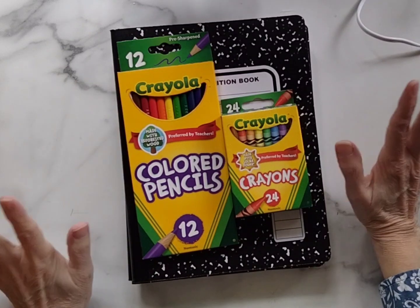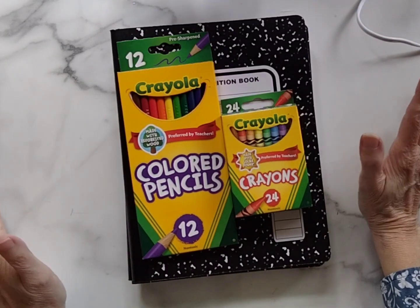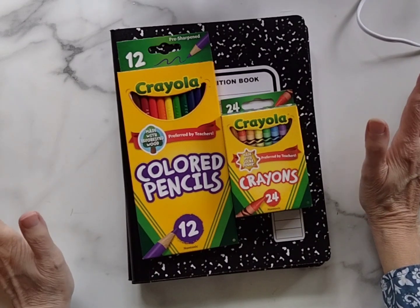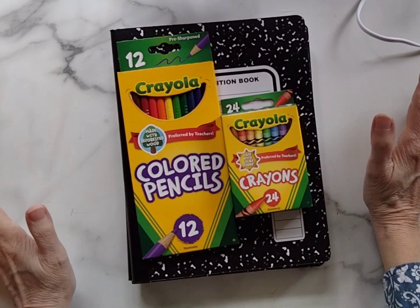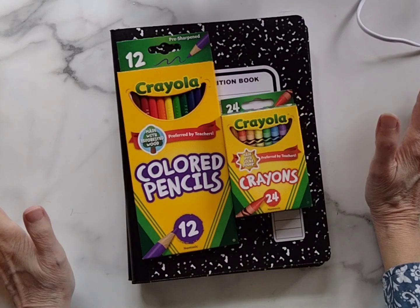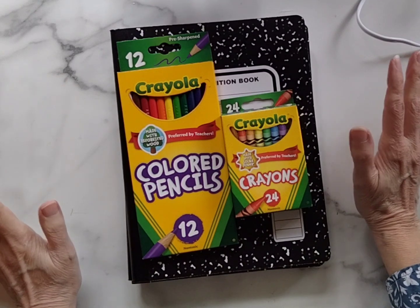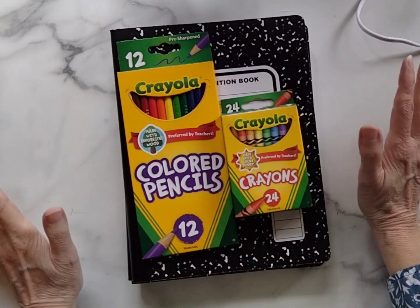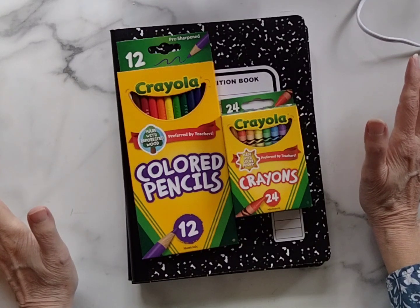This video is going to be short and sweet — it is a back-to-school shopping haul video. At Publix — I'm in Florida — I haven't checked how many states have a Publix, but every store is doing this back-to-school sale.